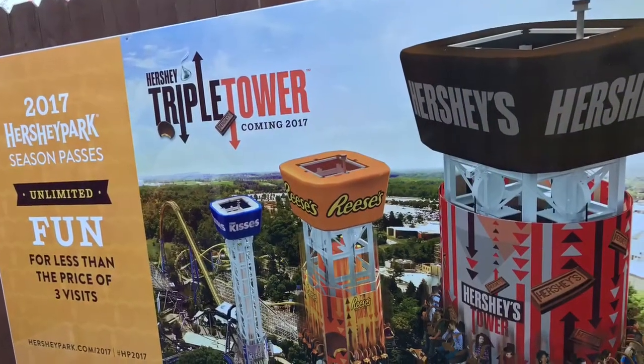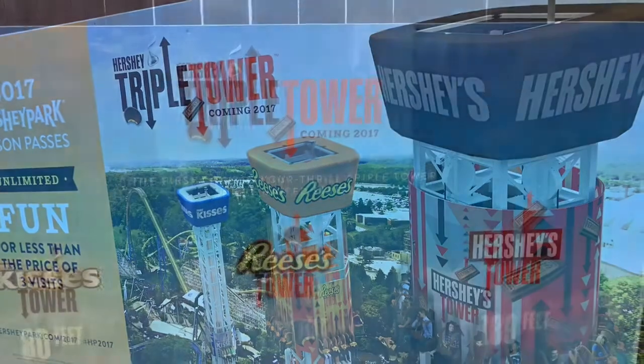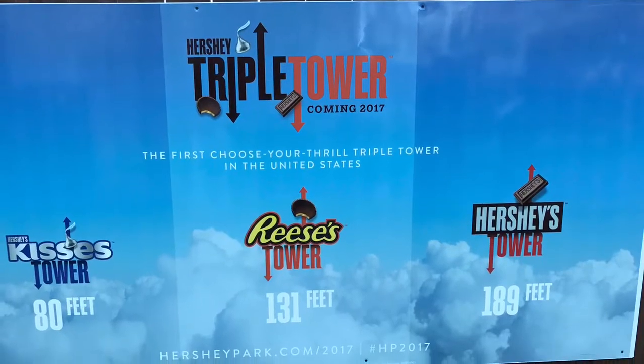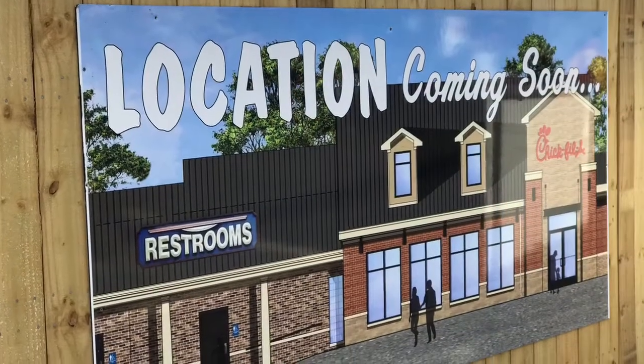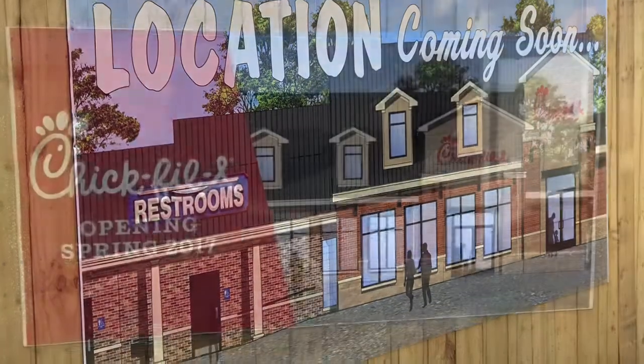Hey guys, this is Anthony here. In this video I'll be talking about the construction for Hershey's Triple Tower and Chick-fil-A. I just recently went to Hersheypark and got some footage for you guys, so let's go to Chick-fil-A first.